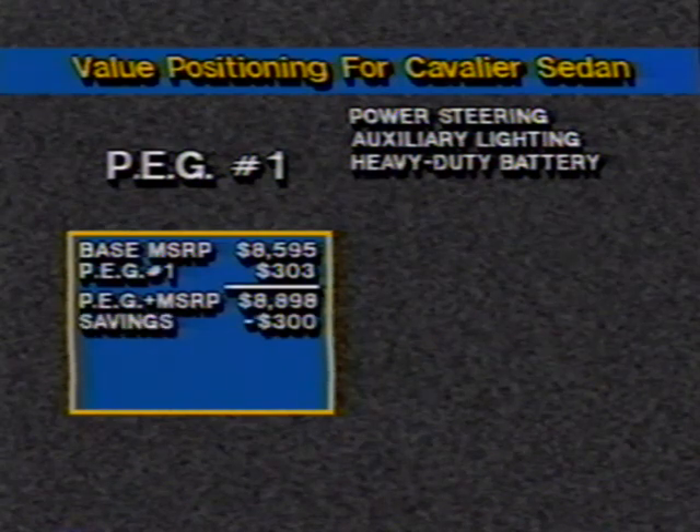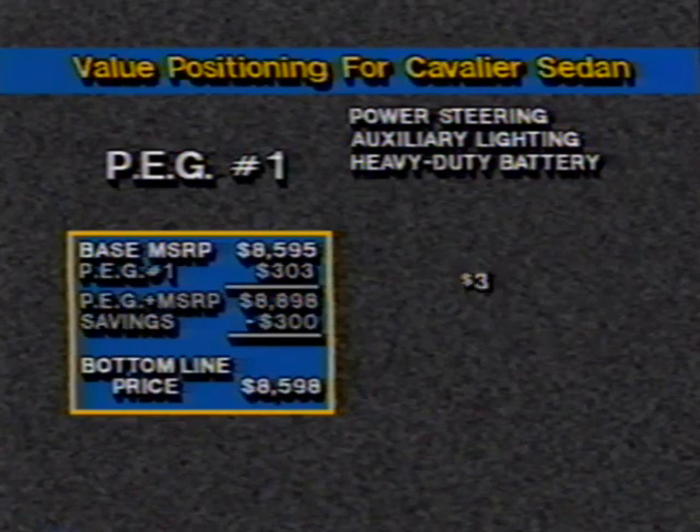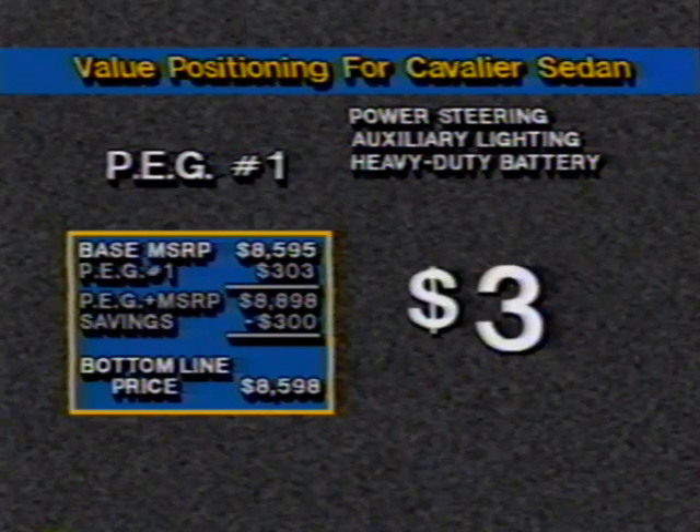But when the package savings of $300 is subtracted from that total, this Cavalier sedan now costs $8,598, or $3 more than the base vehicle. Your customers are getting these features — options worth $303 — for a mere $3.